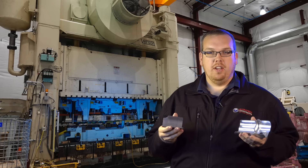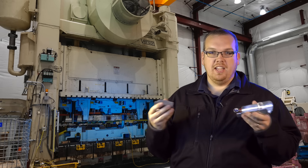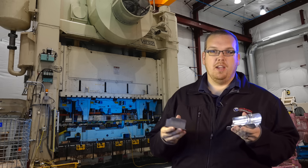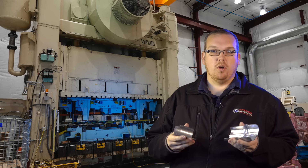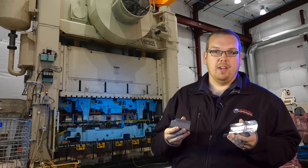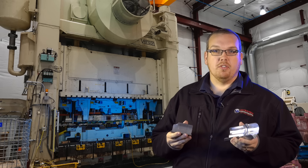Our largest press right now is a thousand-ton press, but in talking with our customers, their needs are continuing to grow. They realize it's difficult to find stampers with 1,500 or 2,000-ton presses, and our plan here in the next five or so years is to expand further into that 1,500 to 2,000-ton range to do larger progressive stampings and possibly transfer stampings.